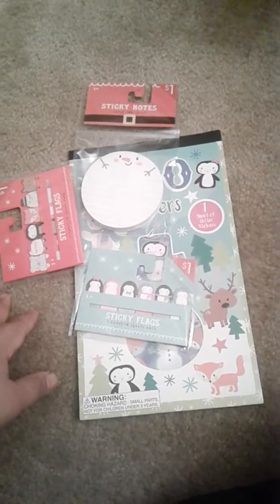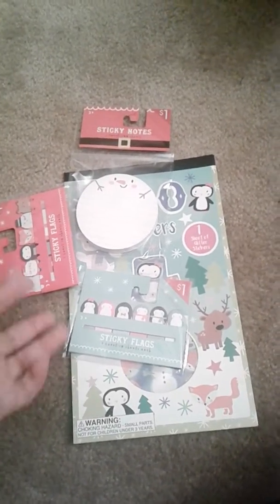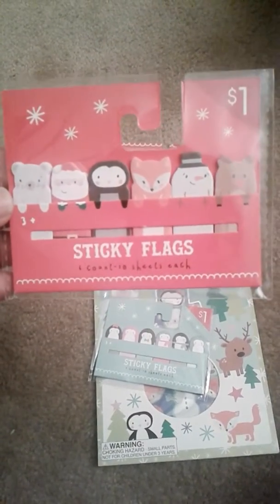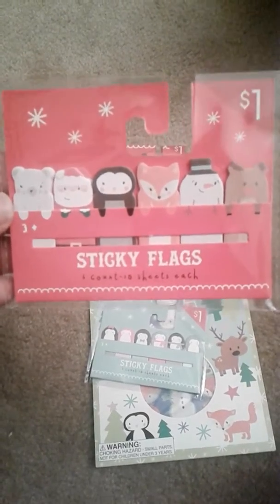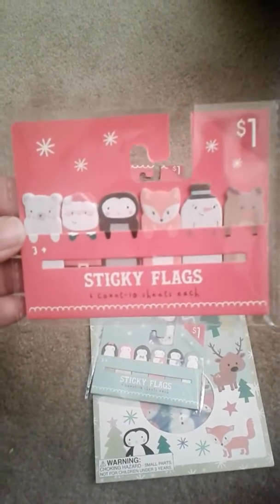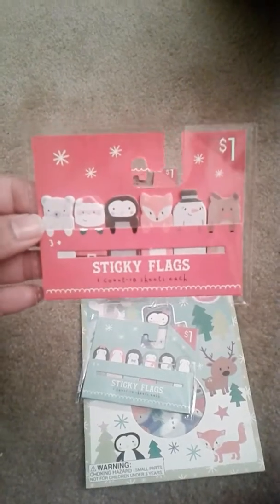If you have a Target close to you, run before this sells out! Oh my gosh, look at this — aren't these adorable? These are the new page flags for the holiday collection. I do love this little guy over here. I'm sorry that my camera is not the best quality — I'm not really a YouTuber, but I love sharing these things.